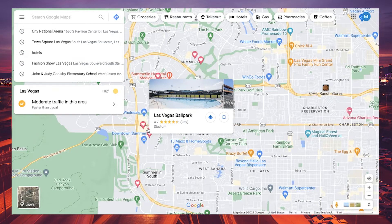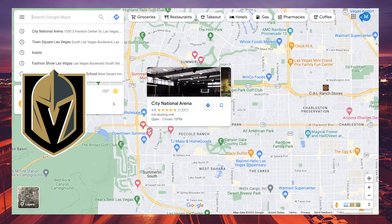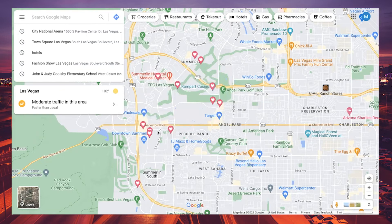Right next door is City National Arena, the headquarters and practice facility for the Vegas Golden Knights NHL franchise. During the season, the team sometimes opens practices to the public — you can get up close and personal with the players. There are also two ice rinks in the facility open to the public on certain days, with skating lessons and leagues available.